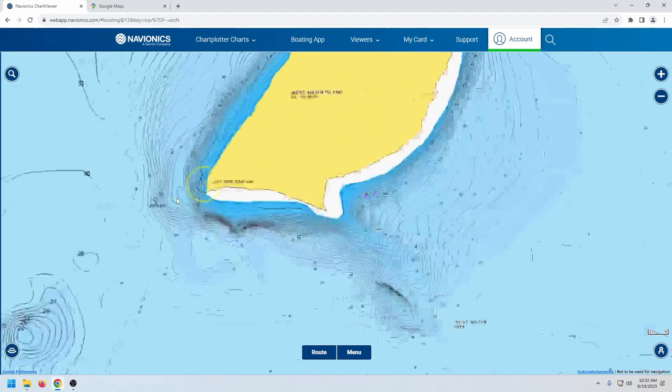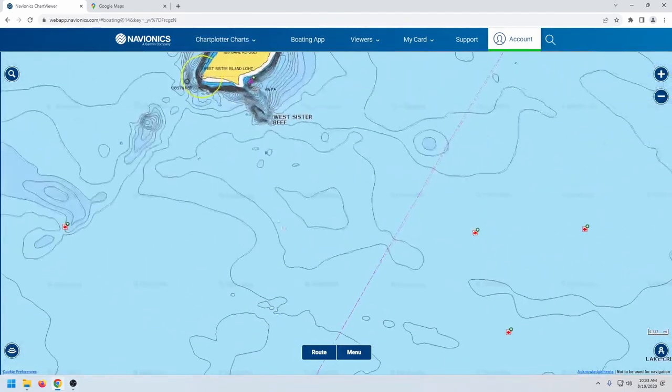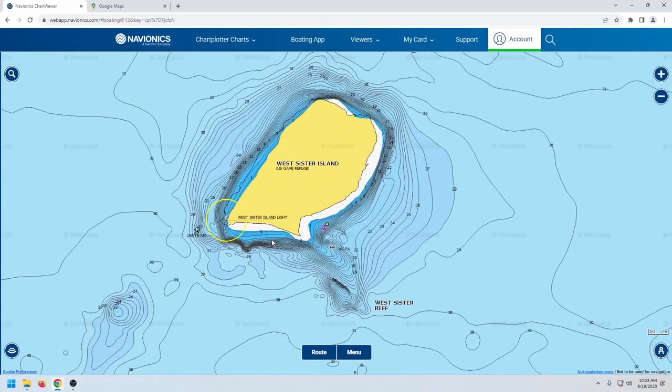The next spot is the southwest corner. It's kind of the same structure, just a steeper bank with a real nice underwater point. It can be very good if the fish are there, but you still have to look for them. Same baits apply here — swim bait, drop shot, or tube.